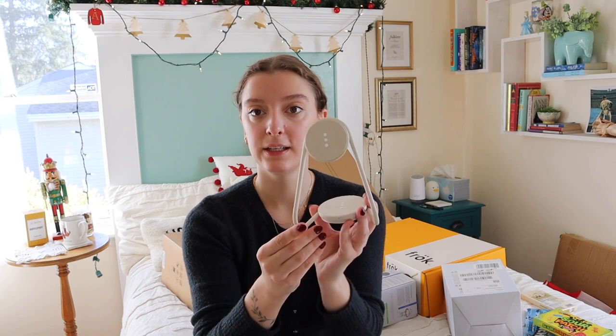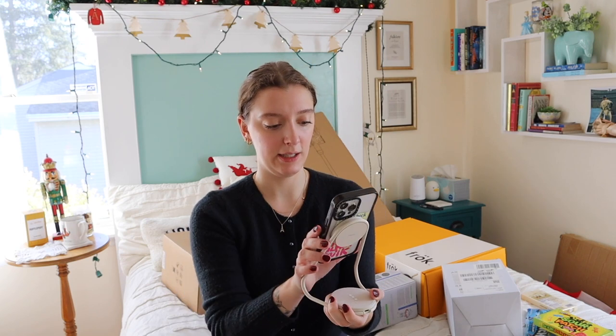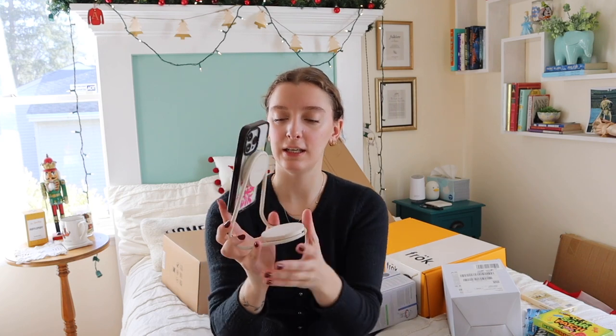I got this from an Instagram ad and I thought it was just so aesthetic. It charges your phone and also your watch or AirPods. I have a MagSafe case so it just snaps on. I think I'm going to have it on my desk — it's just so clean and beautiful.